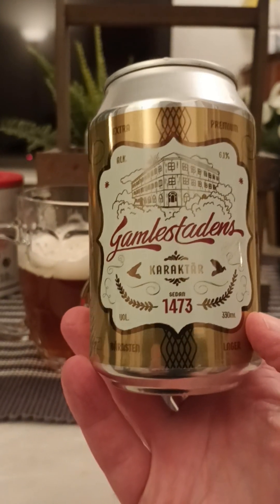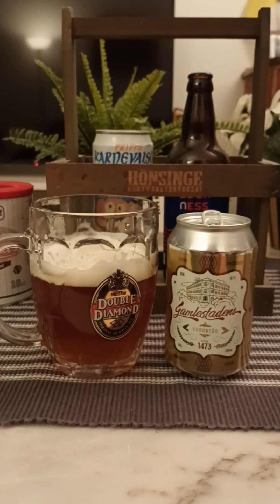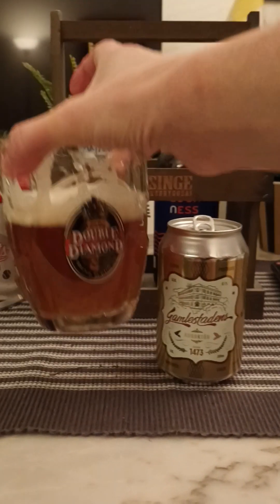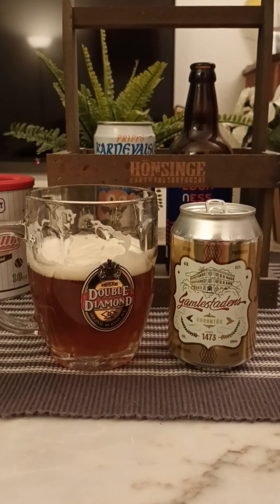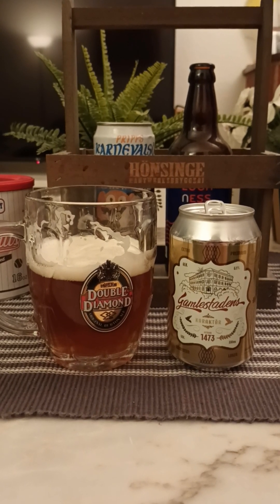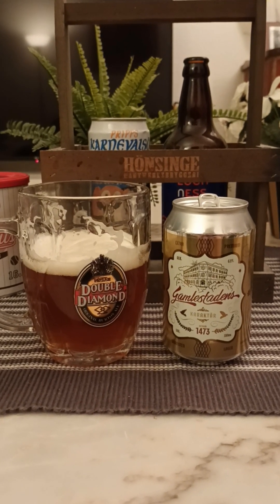So, Gamlestadens Karakter. 6.1% — you don't notice those 6.1% in there. Pretty good for a lager. It's a good ABV. Very drinkable. Very nice. It's got a really, really nice foam on it. Nice color. Slightly hazy. Final sip — very nice. Yeah, malty. A little bit of dark fruit. Slightly bitter at the back end. Kind of caramel-y. For me, I like it. It's not a wow beer, not something super extraordinary. But it's a really well-made amber lager. For me, 3.75 out of 5. Thanks for watching.